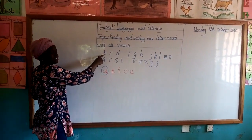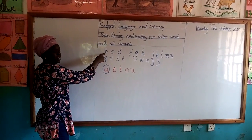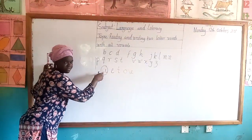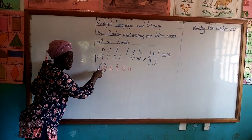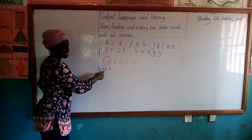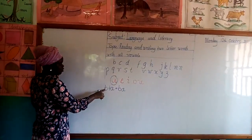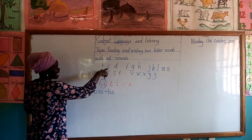So the first consonant sound is B. So let's write our B, and then we add our first vowel, which is A. B and A will give us — they become two friends and then they will get Ba. B and A are now blended — that's consonant and vowel — which will give us Ba.